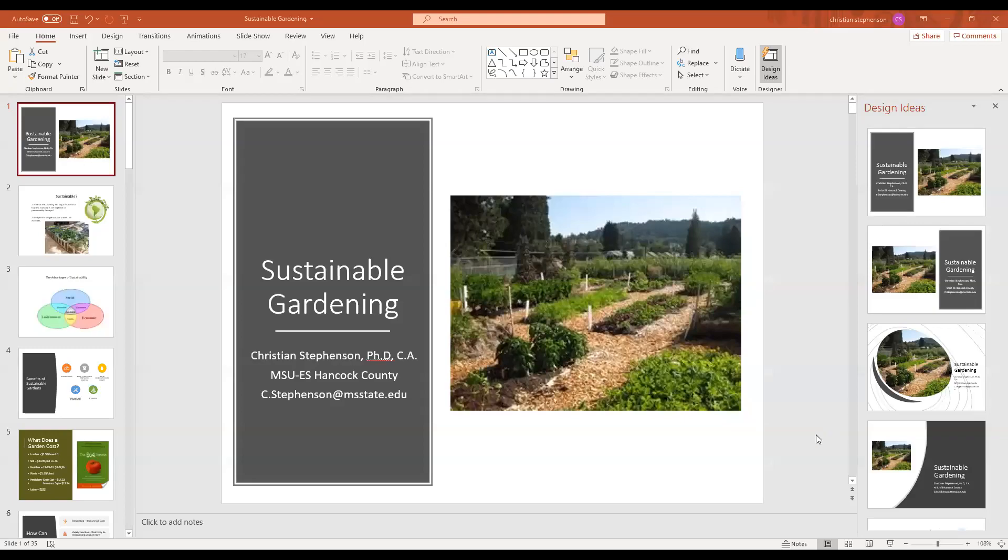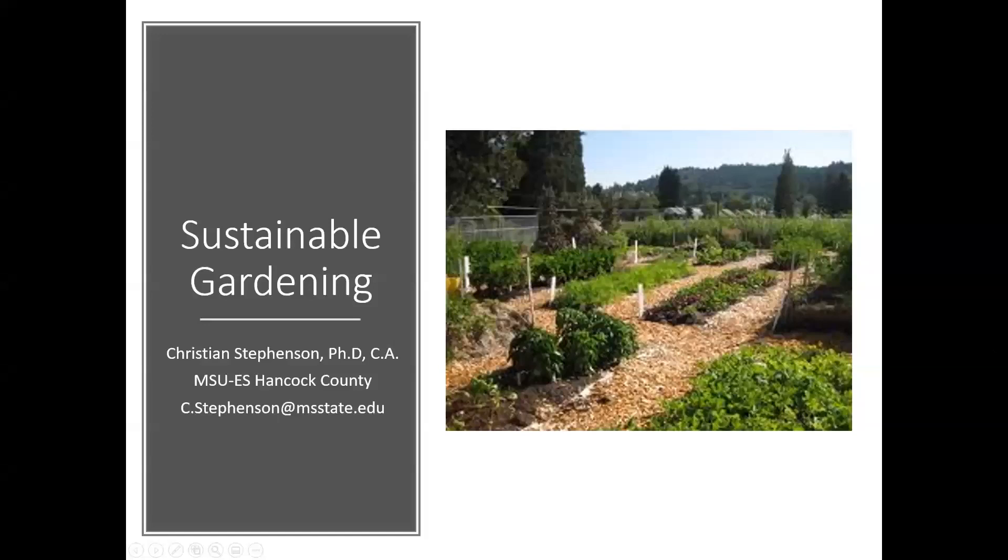Hi, I am Christian Stevenson with the Mississippi State University Extension Service here in Hancock County, coming through to you through Zoom. I'll give you a presentation on sustainable gardening.